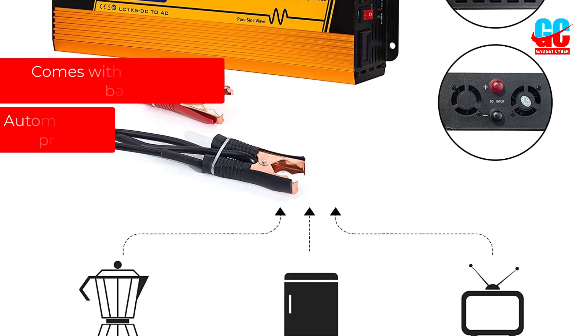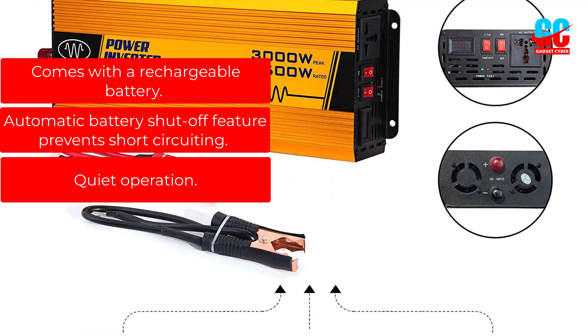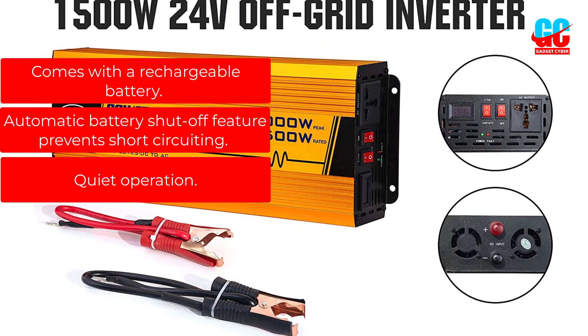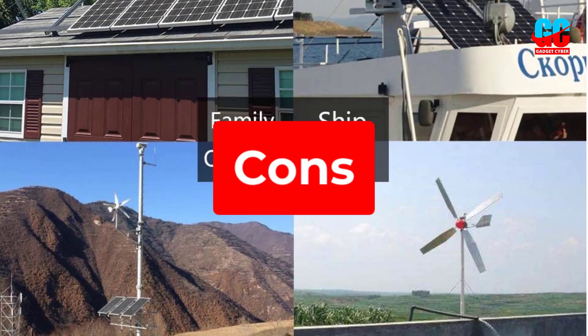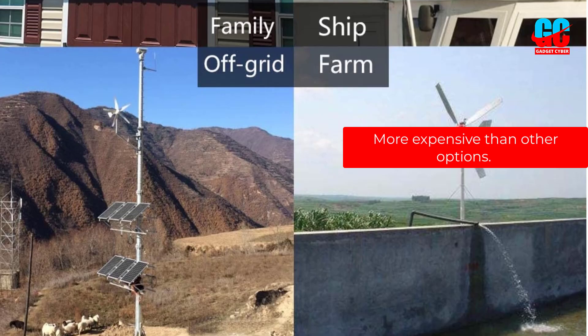Pros: Comes with a rechargeable battery. Automatic battery shut-off feature prevents short-circuiting. Quiet operation. Cons: More expensive than other options.